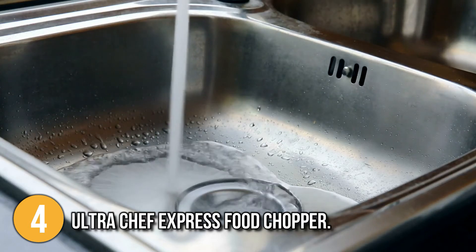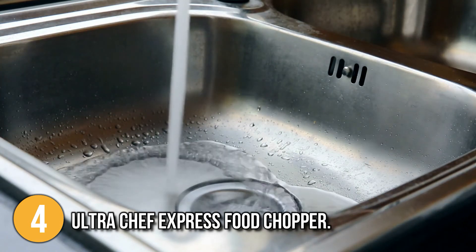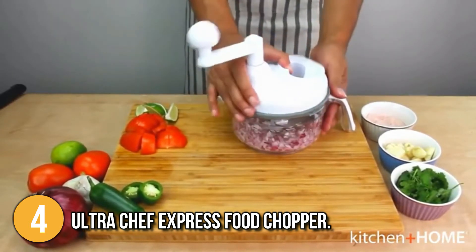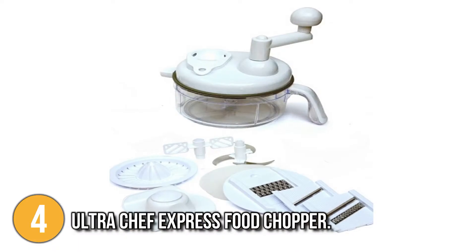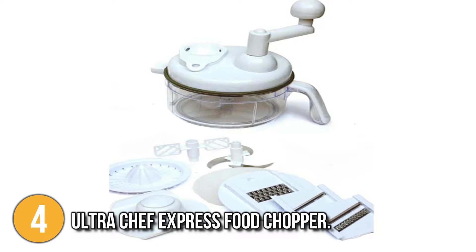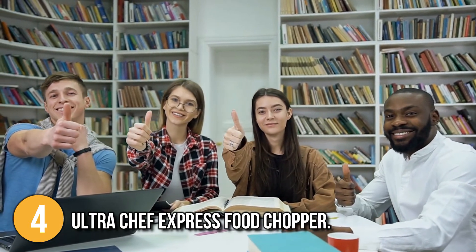For easy cleaning, the chopper's components can be disassembled. Simply rinse it with water after each use and allow it to air dry. For maximum safety, the blades are hidden while in use. The food safety holder that comes with the kit grabs food safely and securely, allowing you to chop every last bit without risking a finger. Our team is so confident that you'll absolutely love this Ultra Chef Express food chopper because of its amazing features that will really help you make your food easier and faster than usual.